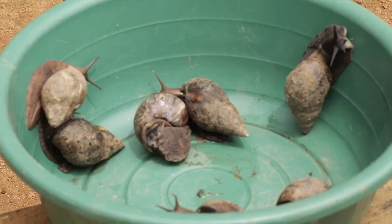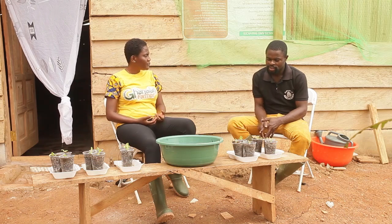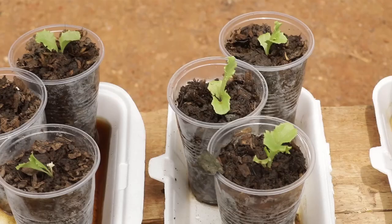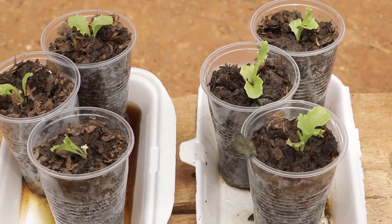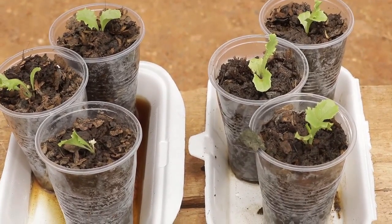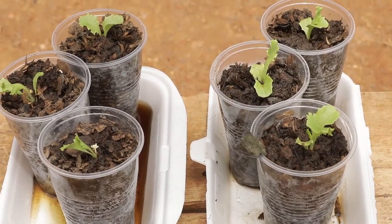The type of feed you give depends on what outcome you want. If you want the snail's shell to be harder, you have to feed them with calcium supplements or calcium-rich feeds like cocoyam leaves and purple leaves.